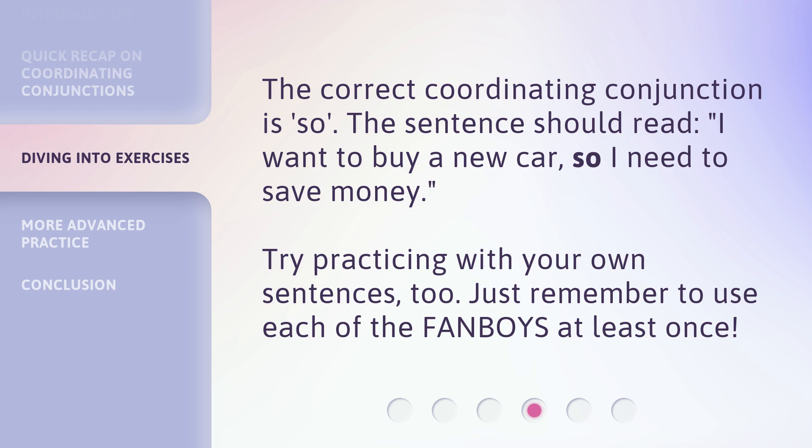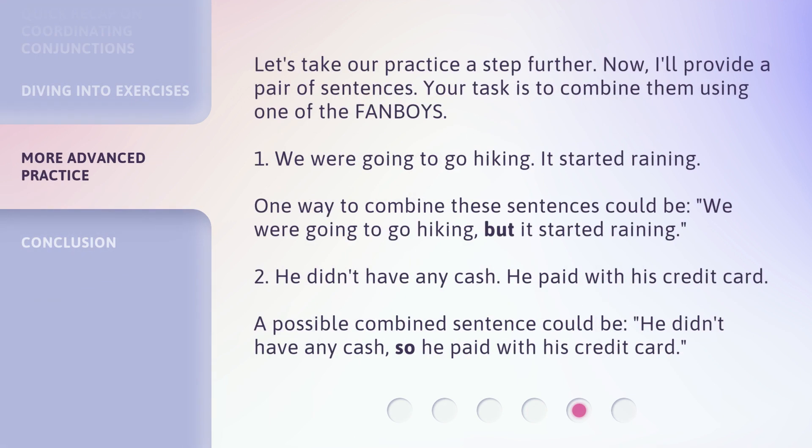Try practicing with your own sentences too — just remember to use each of the FANBOYS at least once. Let's take our practice a step further. I'll provide a pair of sentences, and your task is to combine them using one of the FANBOYS. One: We were going to go hiking. It started raining. One way to combine these sentences could be: we were going to go hiking, but it started raining. Two: He didn't have any cash. He paid with his credit card. A possible combined sentence could be: he didn't have any cash, so he paid with his credit card.